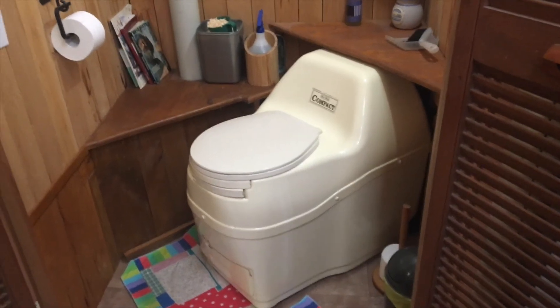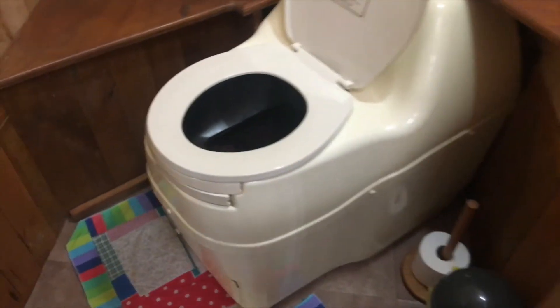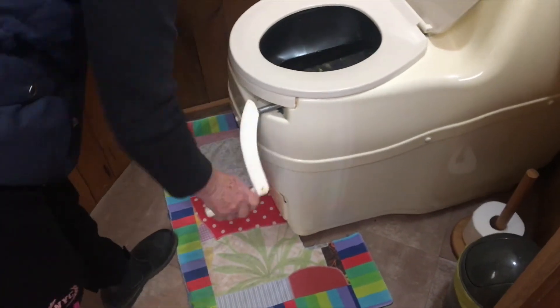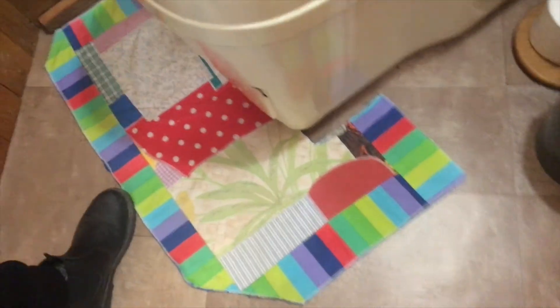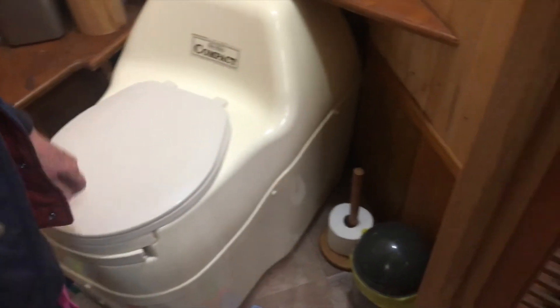Here's our upstairs compact composting toilet from Sunmar. That's the bin where you go in. When you're ready to rotate it, you rotate until you get back to where it's open again. Eventually the composted human manure drops into a tray, and you just bring the tray down to the garden or wherever you want to put it in the soil.